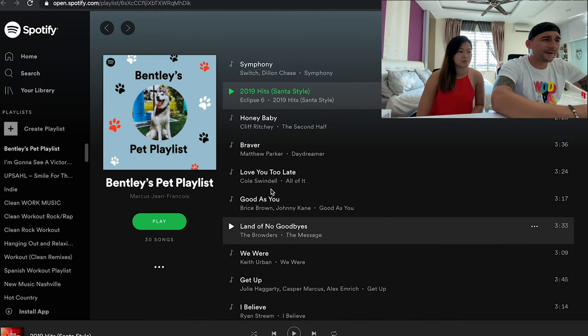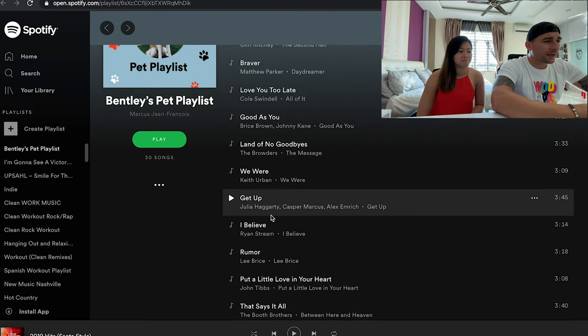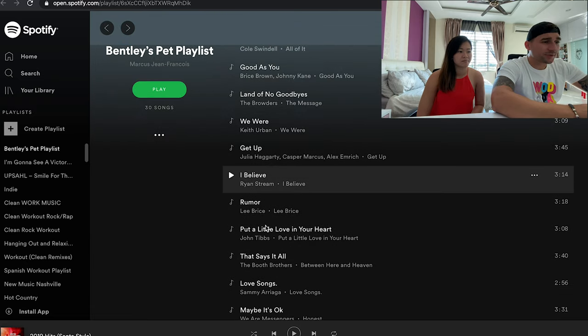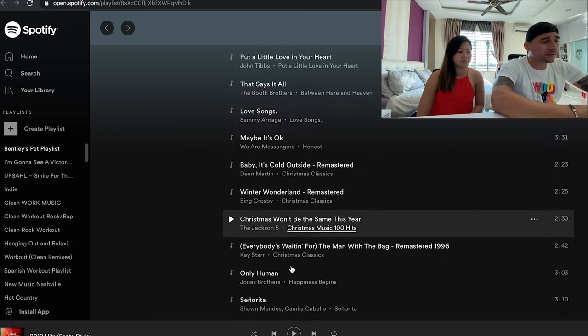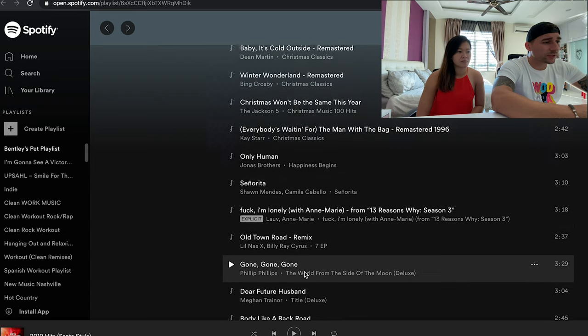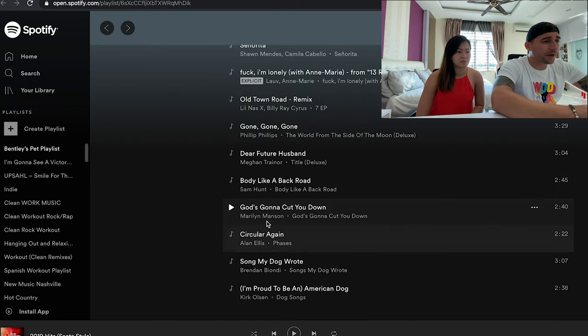Scrolling through the playlist — not actually what I expected. I see Keith Urban, some country, Lee Bryce. Basically that's because it is what I listen to — I do listen to a lot of country. And then there's Marilyn Manson, which is very interesting. I love that song but that's for when I'm about to work out to get a little amped up. So I'm not really sure if Spotify is spot on with their playlist selections.